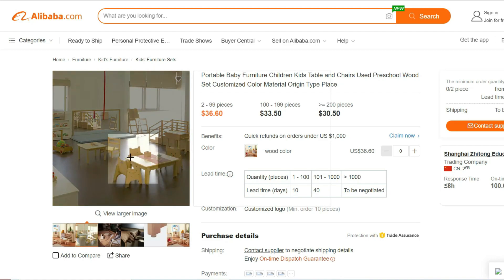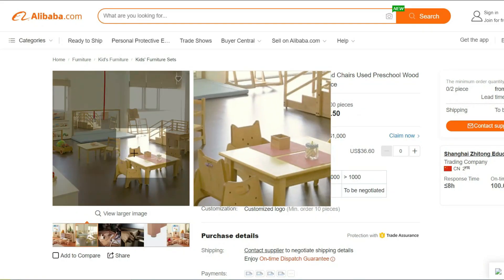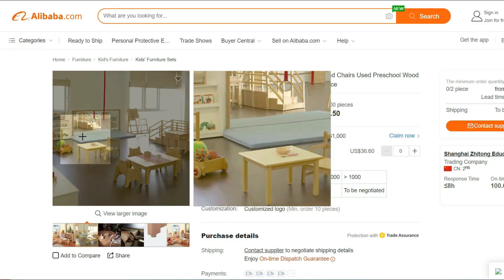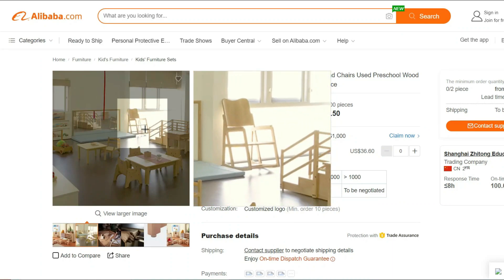Invest in our Portable Baby Furniture Children Kids Table and give your child a delightful space to explore, create, and learn. With its exceptional features and practicality, this table will become an essential part of your child's everyday life. Provide them with the best tools for their growth and development with this fantastic kids table.